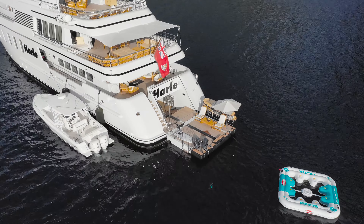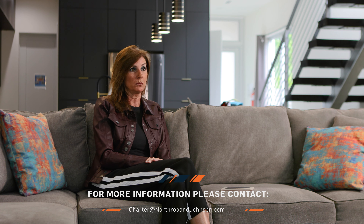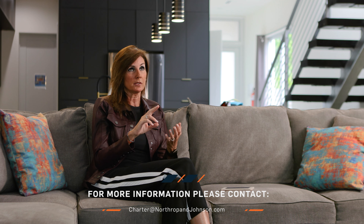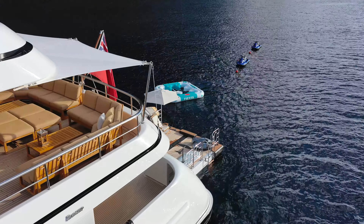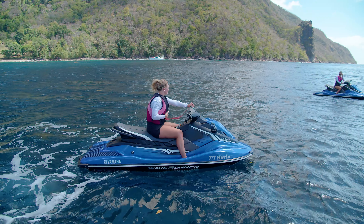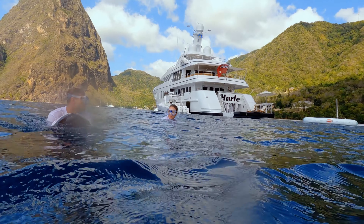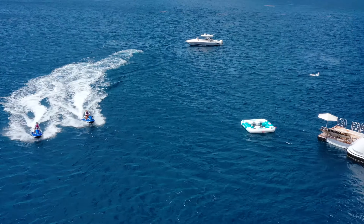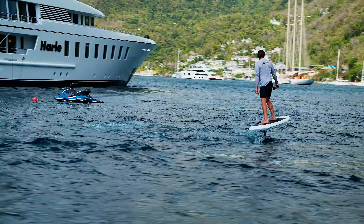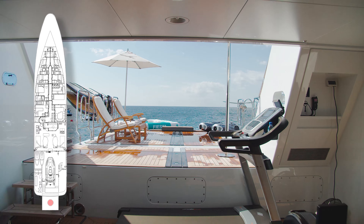The thing that most charter guests really enjoy about a charter experience is the water sports. One of the most important features for any charter yacht is a great toy box, and Harle is equipped with a tow tender, all the bells and whistles — sea bobs, jet skis, you name it, she's got it — all including a really cool beach club. There is also gym equipment, and feedback from guests is that this is an area that keeps them coming back time and time again.